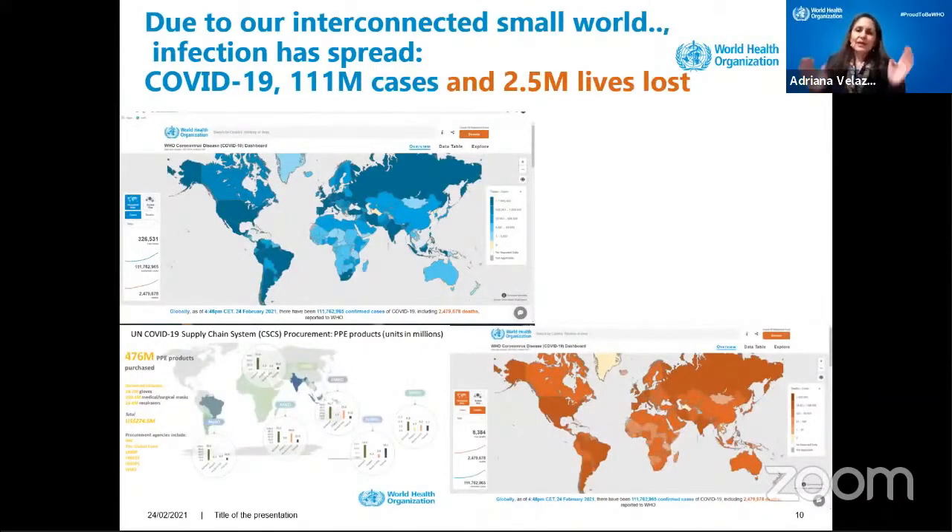And then at the end of December, all of a sudden COVID came. Everything changed. We still have the non-communicable diseases. We still have the infectious diseases. We still have lack of oxygen. We still have challenges with PPEs. And then COVID came to our lives. Due to our interconnected small world, infection has spread. Now we have 2.5 million lives lost, and 111 million cases of COVID. This is a major issue.